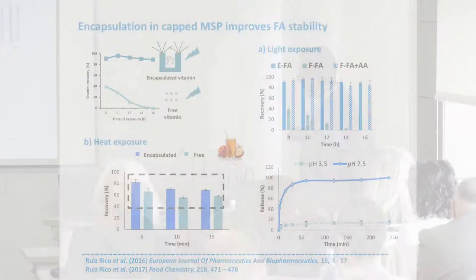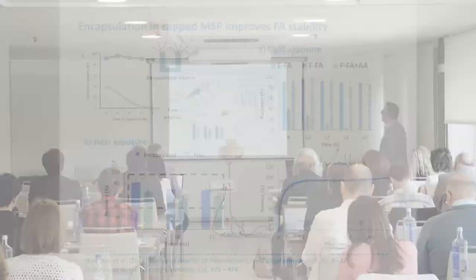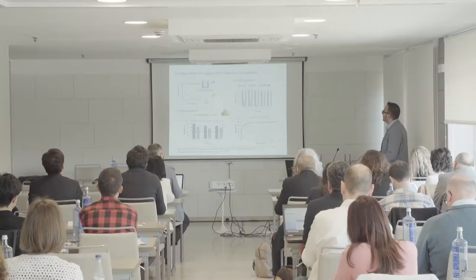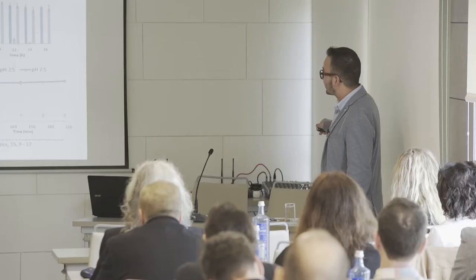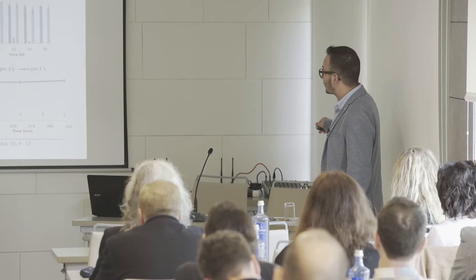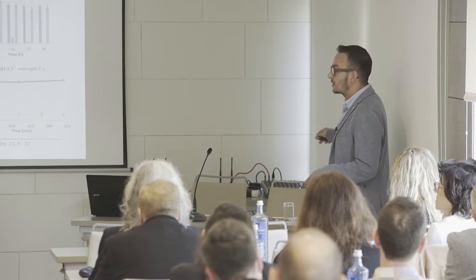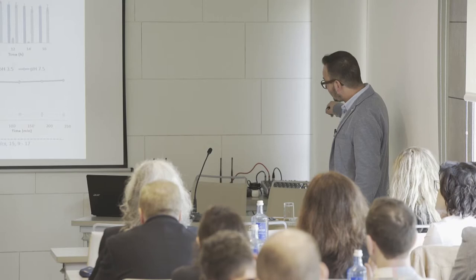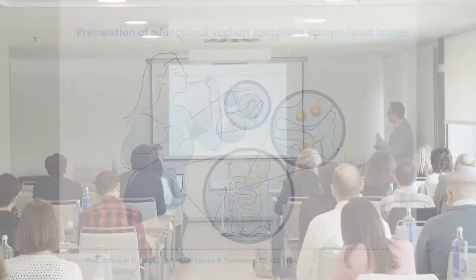The same happened after adding these particles to apple juice — the encapsulation protected the vitamin, and the system didn't lose its releasing activity. The juice had a pH around 3.5, so at that acid pH the gates were closed and we had no delivery. After changing the pH to 7.5, reproducing the conditions of the intestine, the gates opened and we found controlled release.